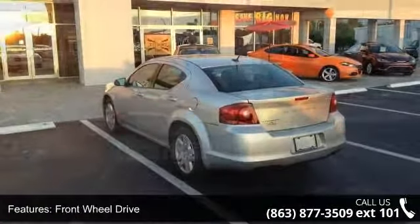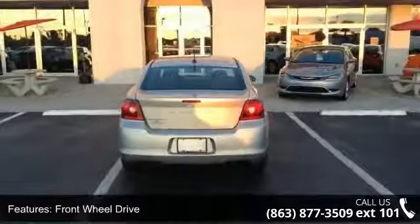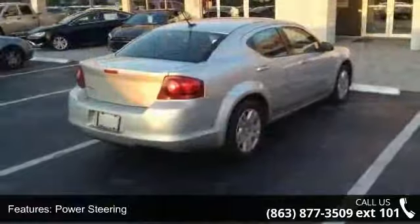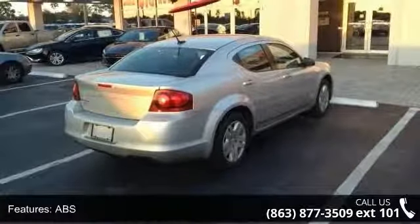This vehicle comes with a reliable four-cylinder engine connected to a smooth shifting automatic transmission. Some of the top features included with this vehicle are front-wheel drive,